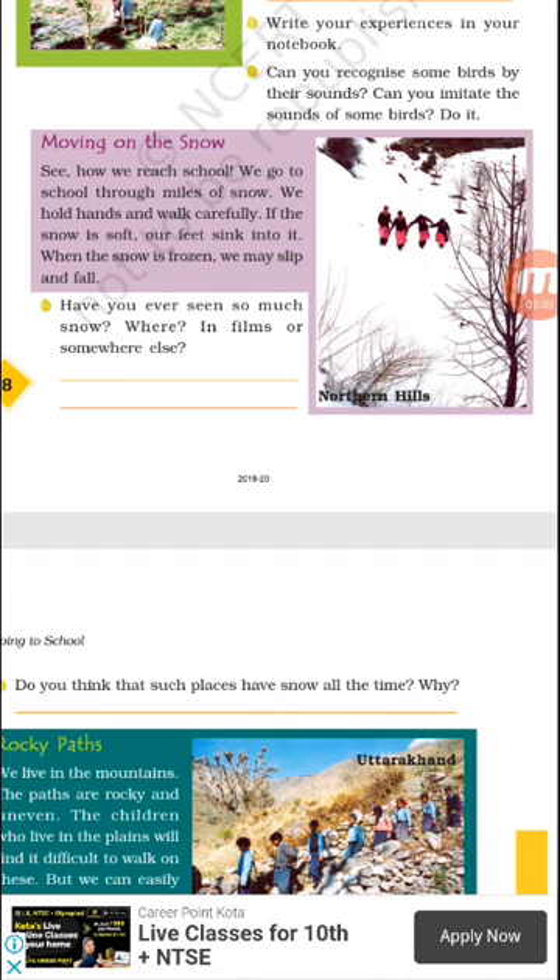They hold each other's hands and walk very carefully because the path is very slippery and they can easily slip or fall down. If the snow is soft, their feet sink into it — sink means go down below the surface. And when that soft snow freezes, they may slip and fall down, so they walk very carefully.